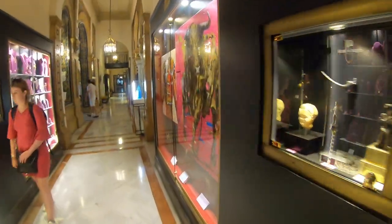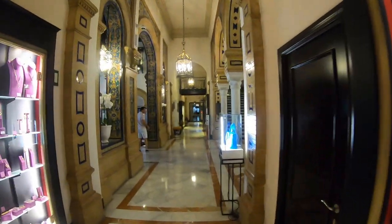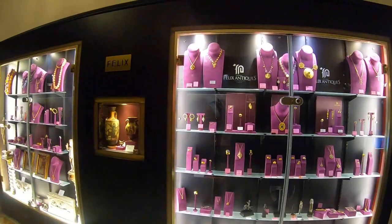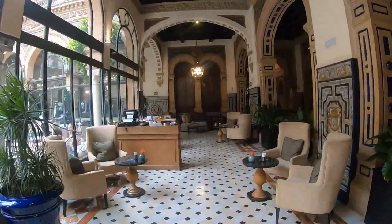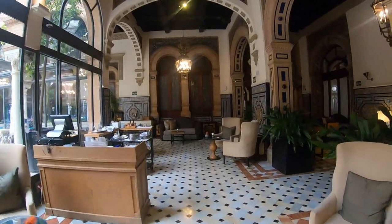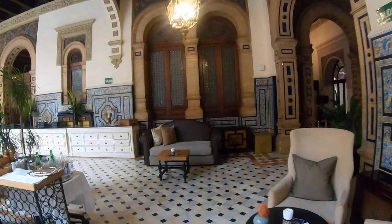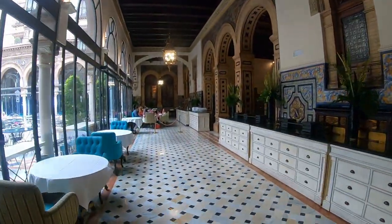You can actually do some shopping here as well — there are bags, perfumes, cosmetics, and jewellery in showcases. The hotel is beautiful, and the restaurant itself extends beyond just the courtyard. Here you can see part of the restaurant with tables inside.